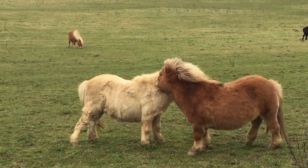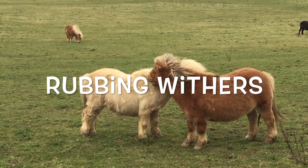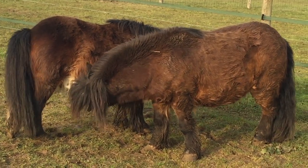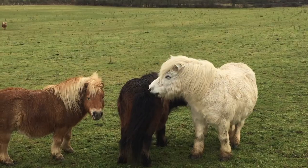Oh look, Toffee and Honeybee are rubbing withers. This is a really good way for the ponies to help each other out when it's really hot and sweaty and they really want to lose their hair.